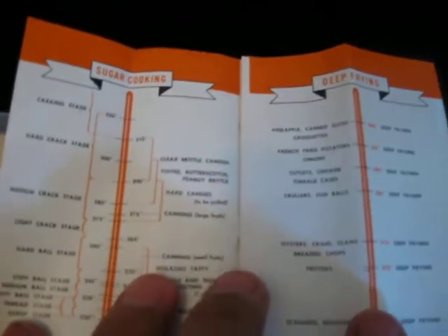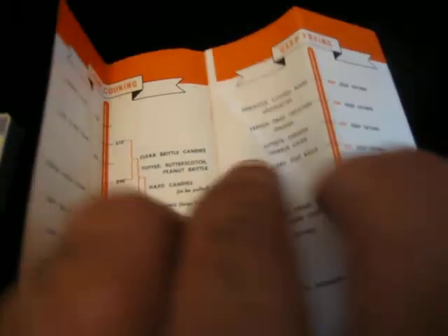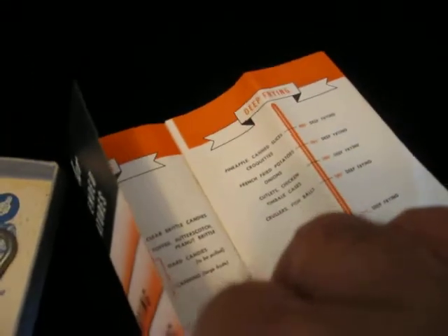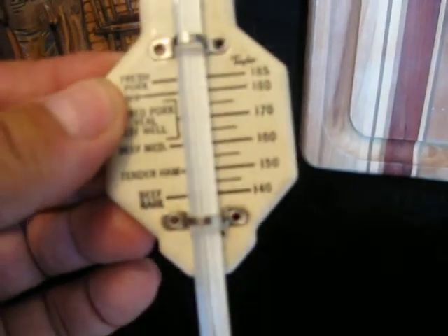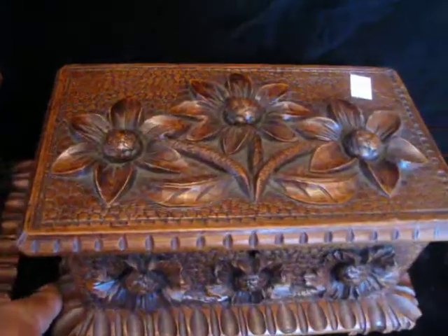Look at this — it gives all the different instructions on cooking with this thermometer and what you can expect. It's just in pristine condition. I can't really get it open with one hand so I'm going to put it back in the box. There's your porcelain over tin meat thermometer, vintage. Let's go over prices real quick.